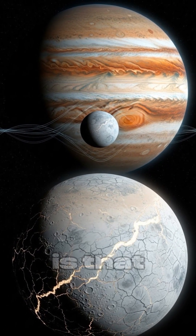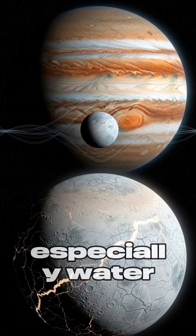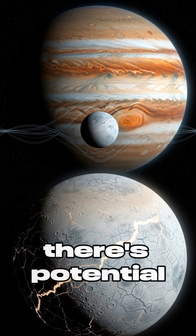What makes this truly mind-blowing is that where there's liquid water — especially water that's been stable for billions of years — there's potential for life.